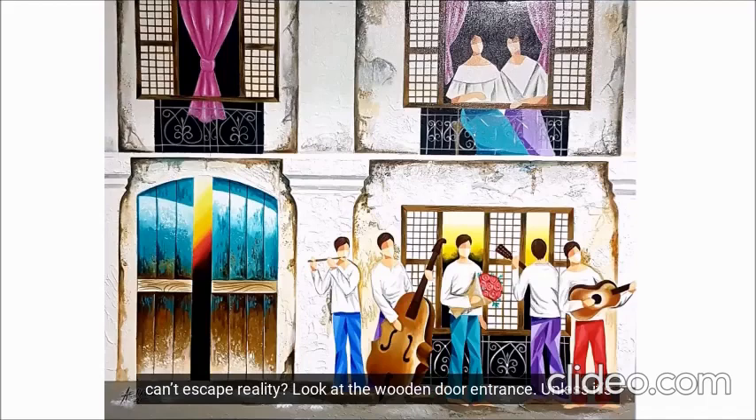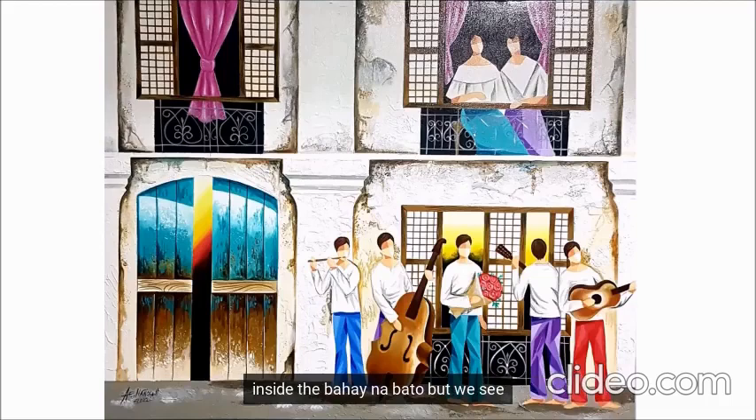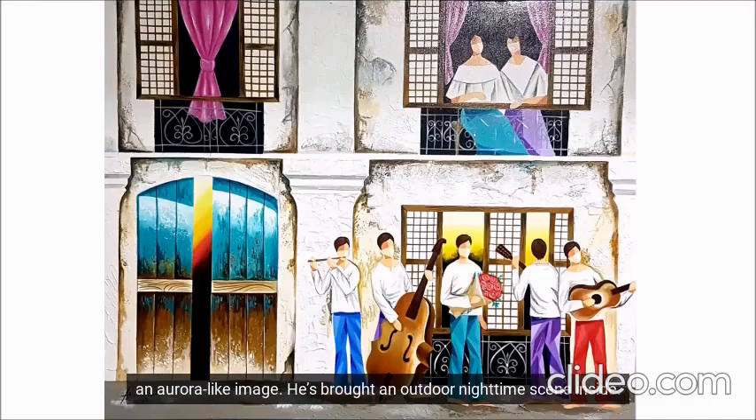Look at the wooden door entrance. Unless it's supposed to be a mural, it's reflecting the outer scene that is hidden from our view. Again, it's wood. Nannola gives us a peek inside the Bahay na Bato, but we see an aurora-like image — he's brought an outdoor nighttime scene inside.